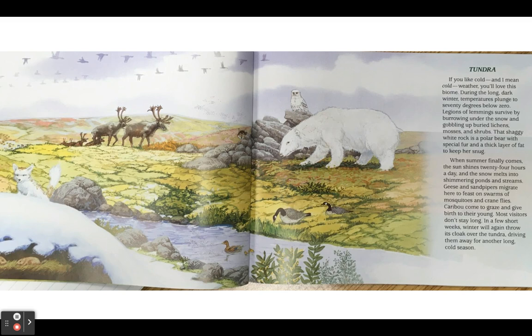That shaggy white rock is a polar bear with special fur and a thick layer of fat to keep her snug. When summer finally comes, the sun shines 24 hours a day and the snow melts into shimmering ponds and streams. Geese and sandpipers migrate here to feast on swarms of mosquitoes and crane flies. Caribou come to graze and give birth to their young. Most visitors don't stay long. In a few short weeks, winter will again throw its cloak over the tundra, driving them away for another long cold season.